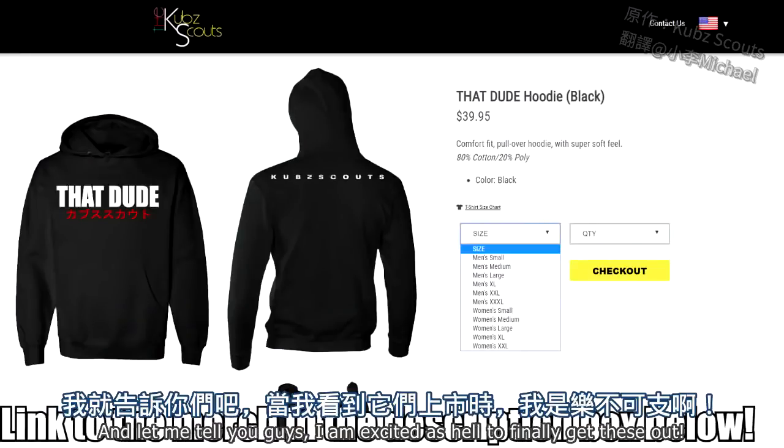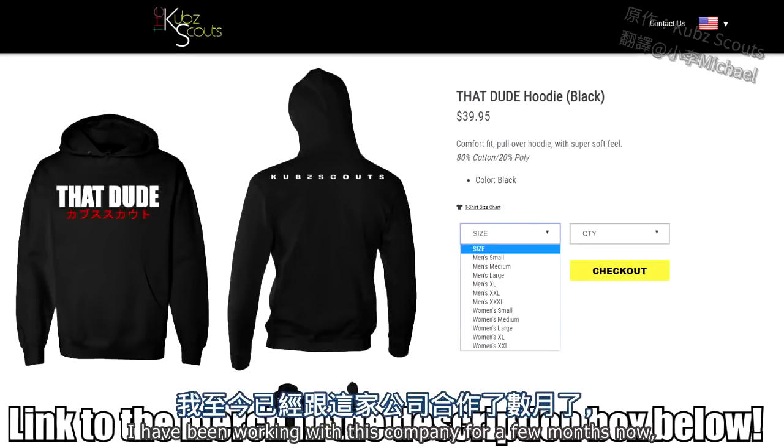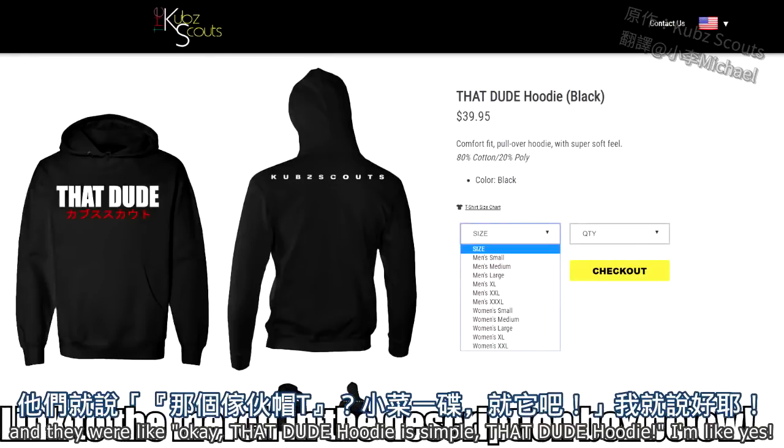Which are That Dude hoodies. And let me tell you guys, I am excited as hell to finally get these out. I have been working with this company for a few months now, and I said the very first piece of merch that I want is a That Dude hoodie — a simple That Dude hoodie.